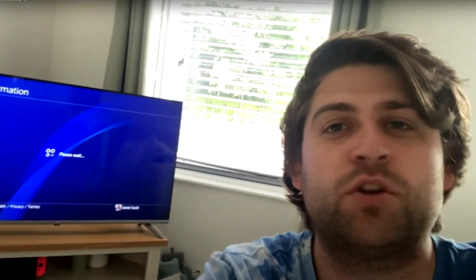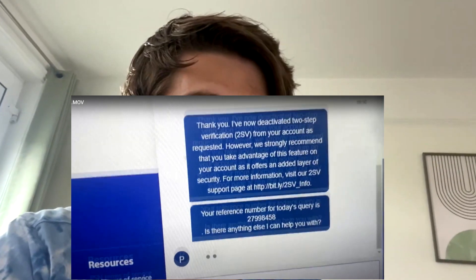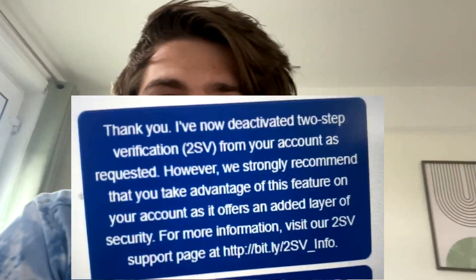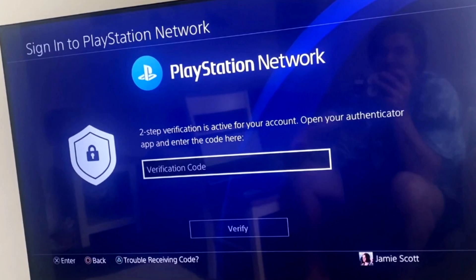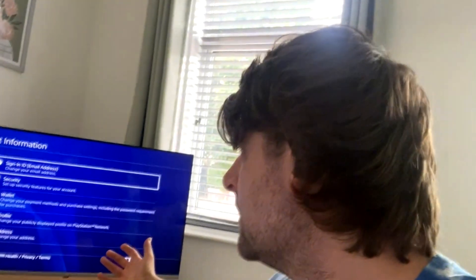I'm back into my account and I'm going to show you how two-step verification nearly threw me out the window. I'm going to show you how I did it - I'll give you the short version now and I'll do a long version as well. I put it in the link below showing me recording my phone and the live chat as it happened. Basically, I couldn't sign in to my PS4 because when I put my email and correct password in, it came up with a two-step verification code - I've never had one of these.